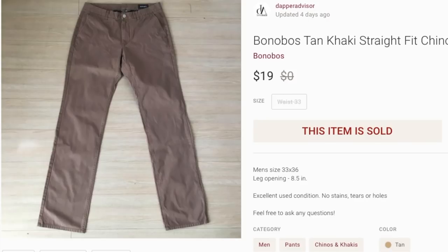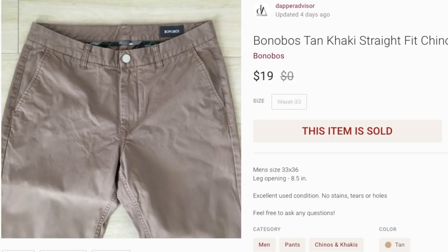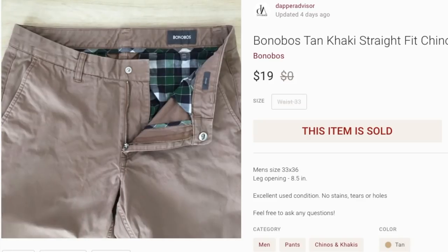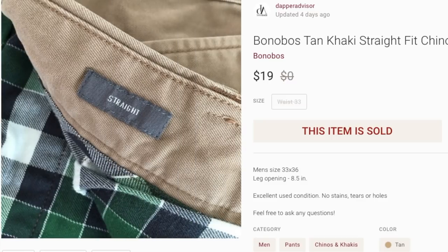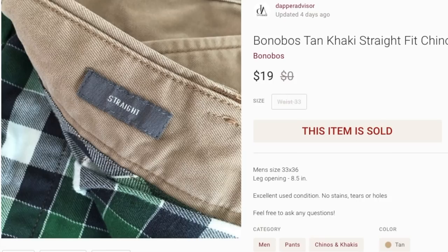Next is a pair of Bonobos pants. I don't pick up Bonobos anymore because they don't have much resale value — ever since their partnership with Walmart the brand's resale value took a dive. This is one of the last Bonobos in my inventory. They only sold for $19, which was actually good because on eBay I've been seeing them go for $12–$13.